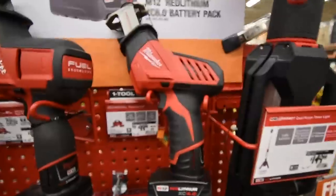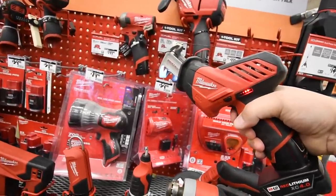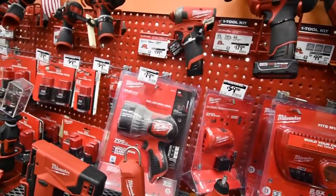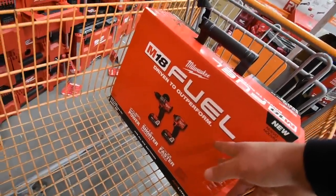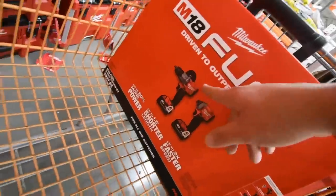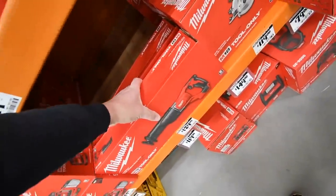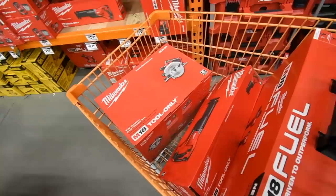Today's Black Friday purchase: the M18 Fuel $400 deal with two 5 amp hour batteries, a quarter inch hex impact, a hammer drill, plus the reciprocating saw and the circular saw.